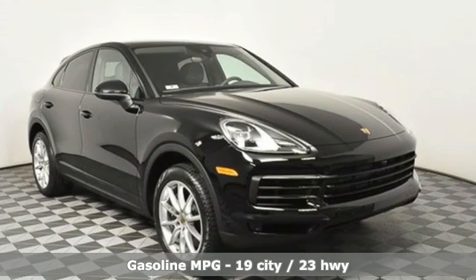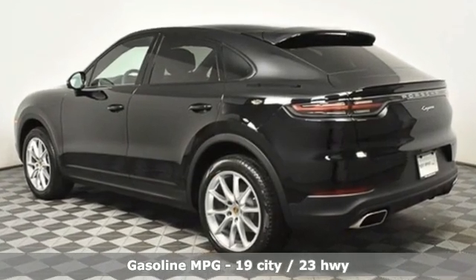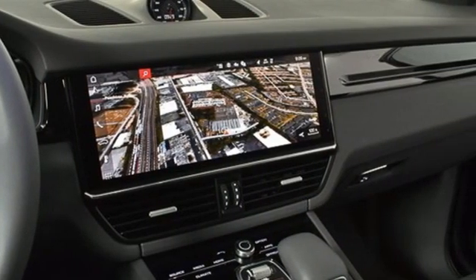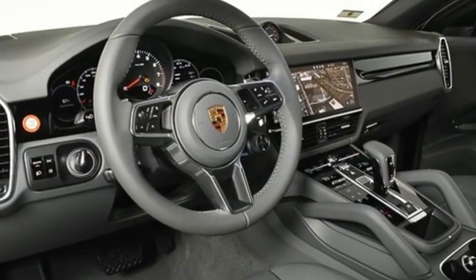It comes with all the amenities you need: intercooled turbo V6 engine, four-wheel drive, integrated navigation system, refrigerated box located in the glove box, dual zone climate control, and front and rear parking sensors.